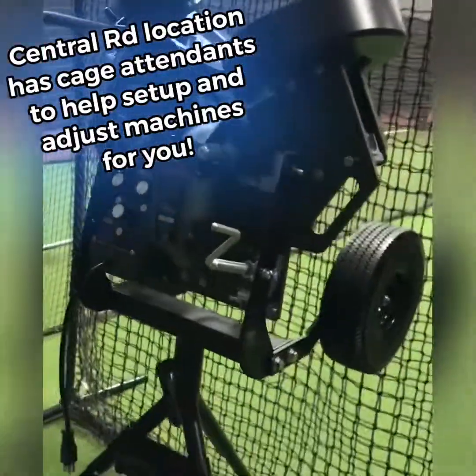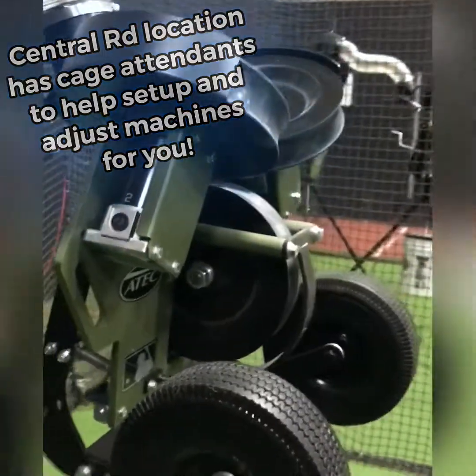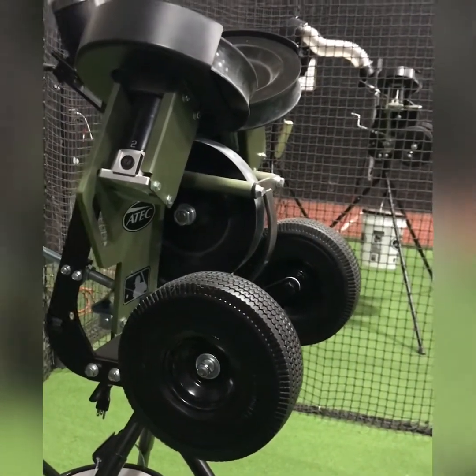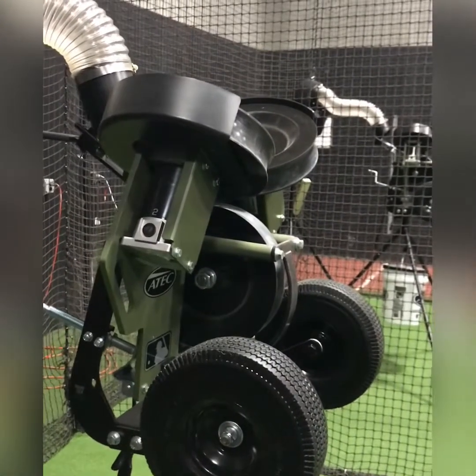These three-wheeled models — we have an ATEC at this location, Hack Attacks at the Central Road location, and a Spin Ball machine in the cage behind me. The reason we've chosen to invest in these is that they are as true to a game-like pitch as we can recreate. Because they have three wheels, they're able to create breaking balls, curveballs, cutters, and the Spin Ball machine even throws as high as 100 miles an hour. So the days of being afraid to use a pitching machine — I've heard every theory: it's going to mess up my swing, it's going to mess up my bat — that's not true. These machines are throwing real baseballs with spin, and they're throwing different locations.